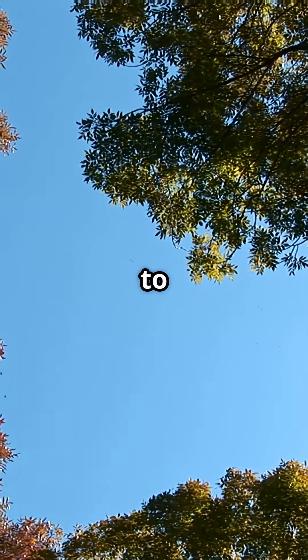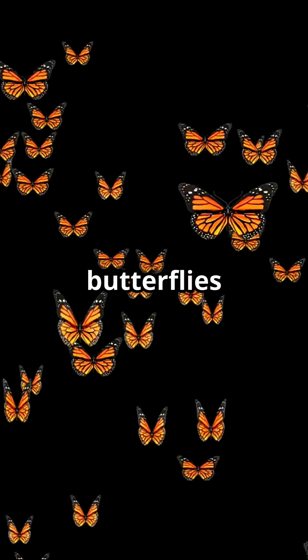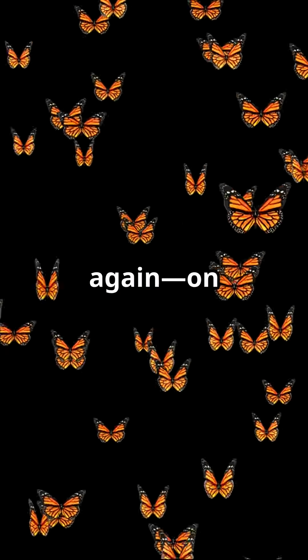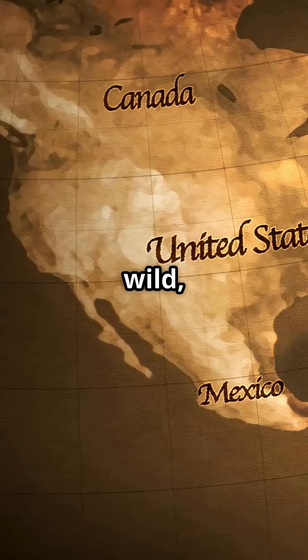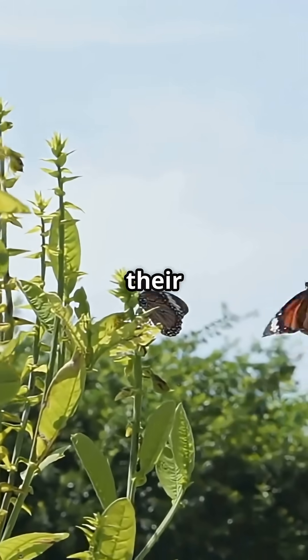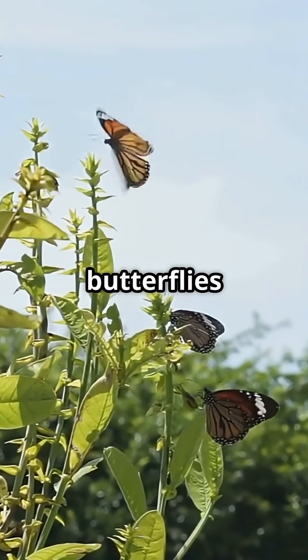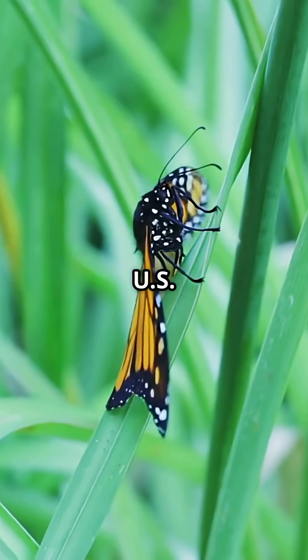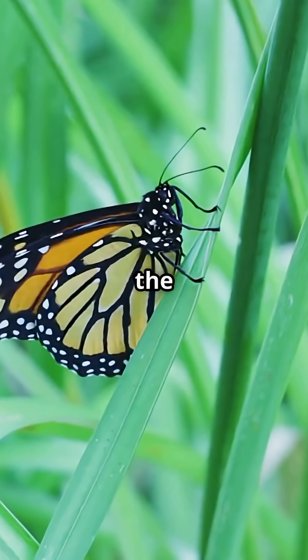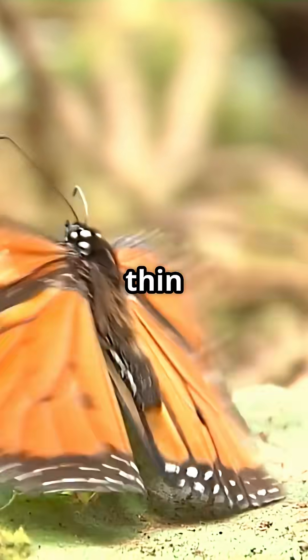This is why you need to keep an eye on the sky every autumn. Monarch butterflies are on the move again, on a journey so wild it takes the whole continent to track them. Every fall, monarch butterflies travel from Canada and the U.S. all the way to Mexico — 3,000 miles on wings as thin as paper.